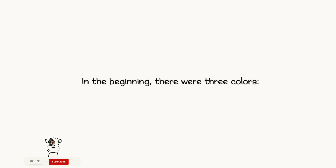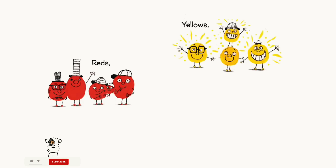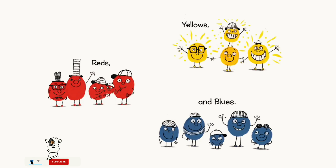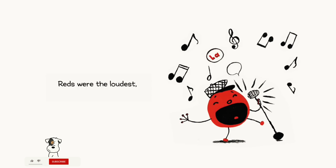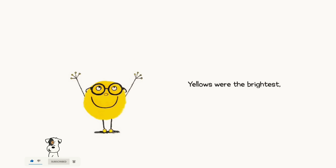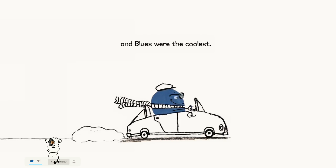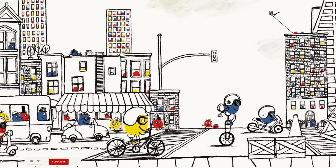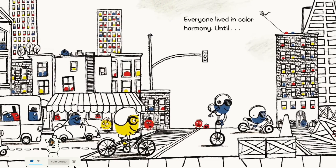In the beginning, there were three colors: reds, yellows, and blues. Reds were the loudest. Yellows were the brightest. And blues were the coolest.